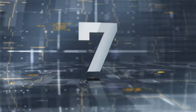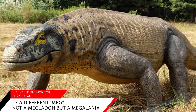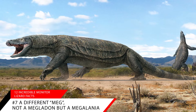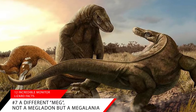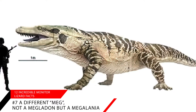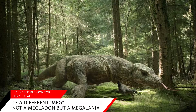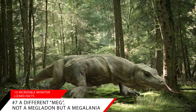Amazing fact number seven: a different Meg — not a Megalodon, but a Megalania. The 23-foot long Megalania was an early monitor lizard that lived in Australia. This giant beast is now extinct, but was thought to live during the Pleistocene era at the same time as some early humans. Fossils of these lizards have been found, but they have never been fully intact, and scientists try their best to piece together the history of these early lizards.